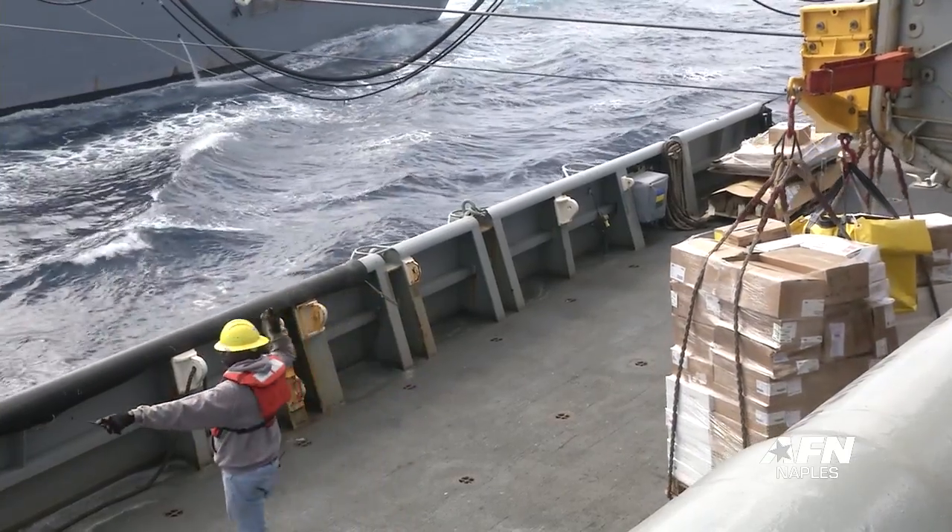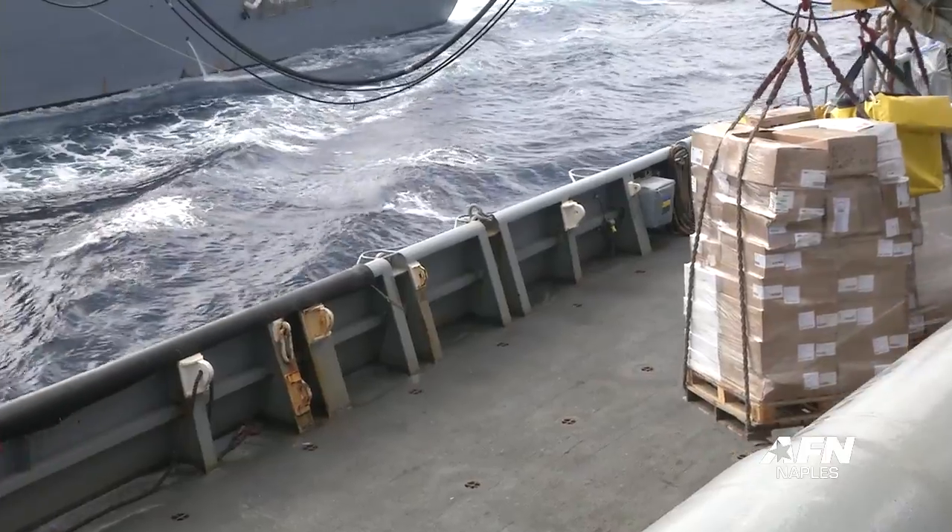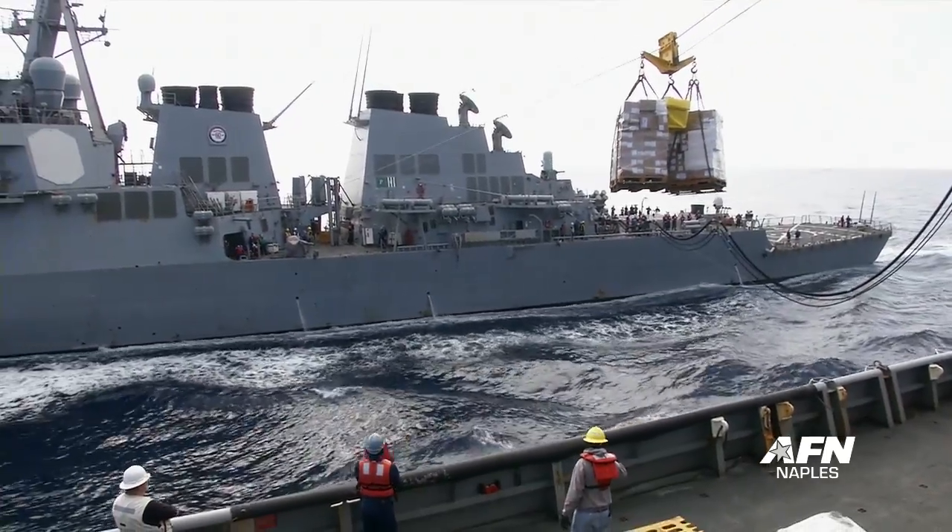We go in port, we pick up supplies, cargo, fuel, and come back out and do an underway replenishment. That way they can continue on with their mission without breaking their mission up going back into port.